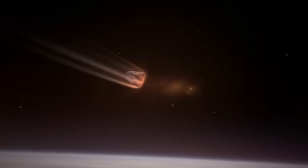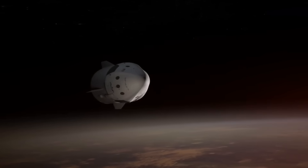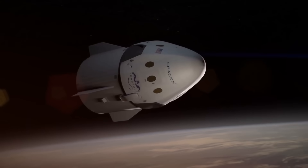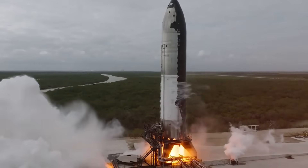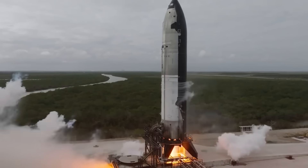SpaceX's journey to this breakthrough began years earlier with their Dragon spacecraft. Each Dragon mission provided valuable data about how materials behave in the extreme conditions of space. But Starship presented a whole new level of challenge — one that required rethinking everything they thought they knew about thermal protection.